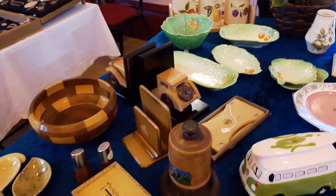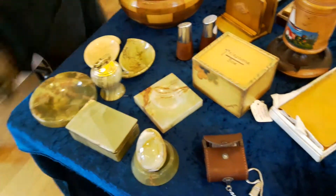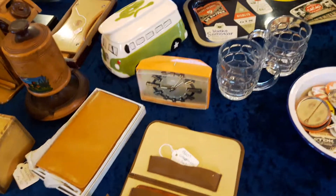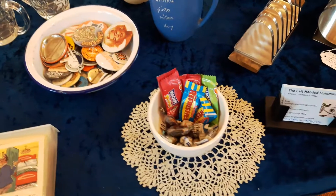We've got a bit of a wood theme going on there, some lovely onyx, a few marquetry things, saucy postcards, and sweetie gold.